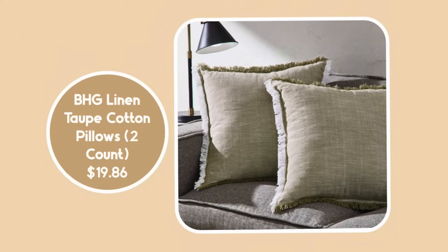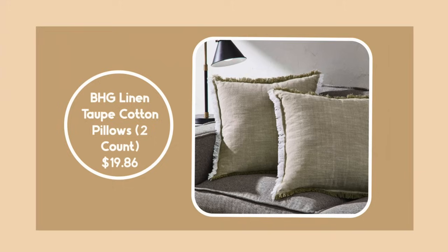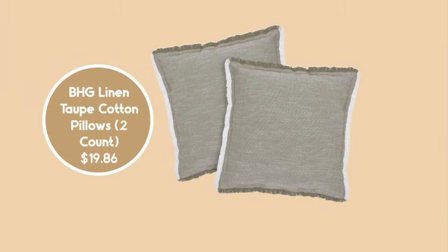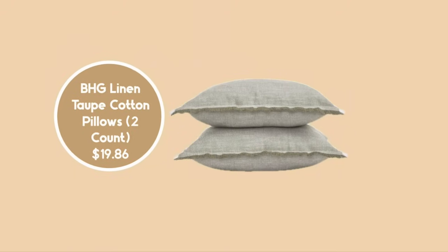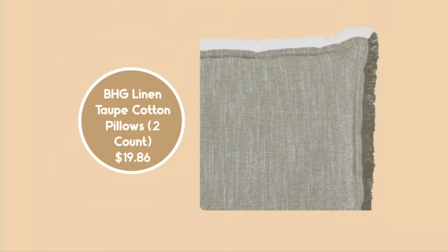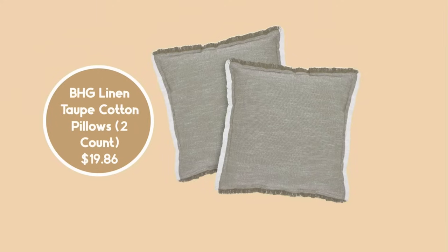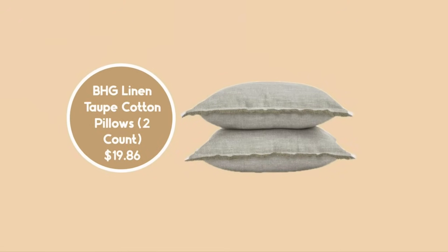In keeping with our taupe theme, they also have a two-count of pillows for $19.86, and these have fringe on the side — part white and part taupe, giving them a little visual interest. It's a very good deal for two pillows, and they're large at 20 by 20, the same size as the striped pillow. You could mix them together, or just grab these two as an affordable way to add the popular taupe color to your home.